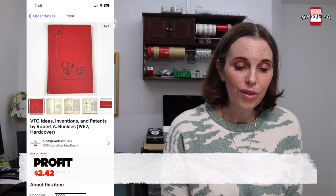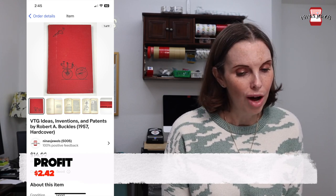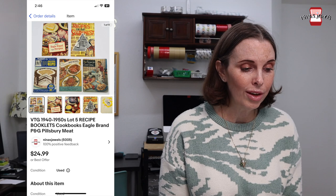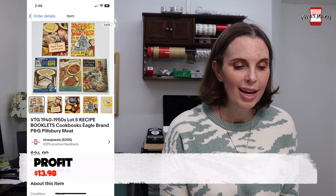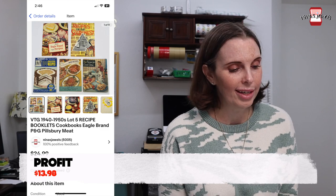Next up was a book called Vintage Ideas, Inventions, and Patents by Robert A. Buckles. That was purchased at a garage sale for $1 and it sold for $11.18 on offer to buyer. Next up was a vintage 1940s/1950s lot of five recipe booklets. This came from a garage sale for $2 and it sold for $24.99.